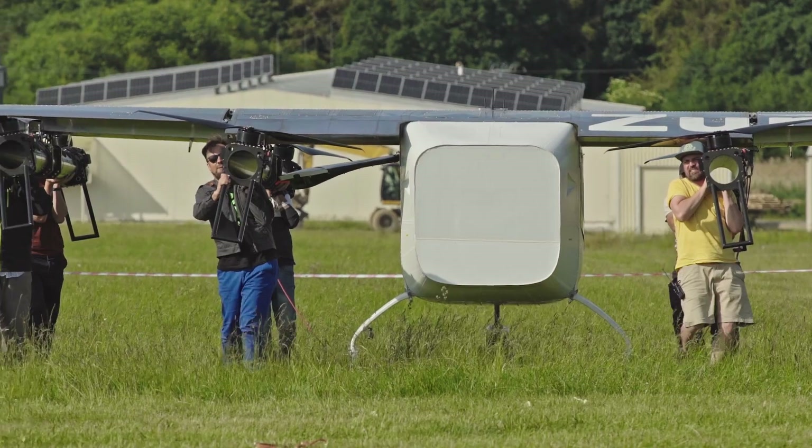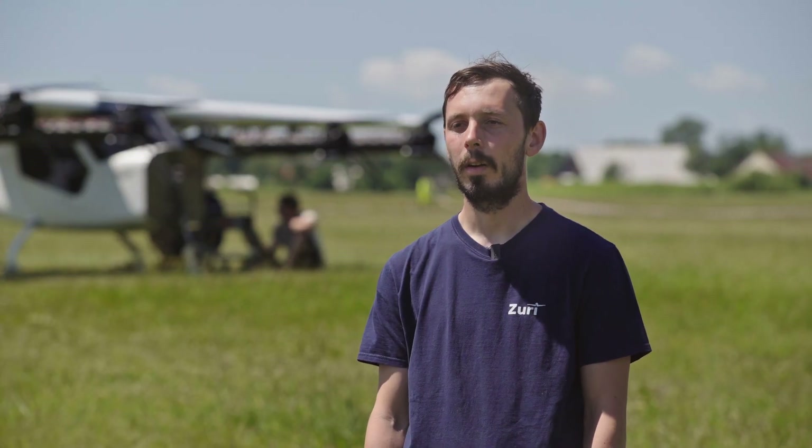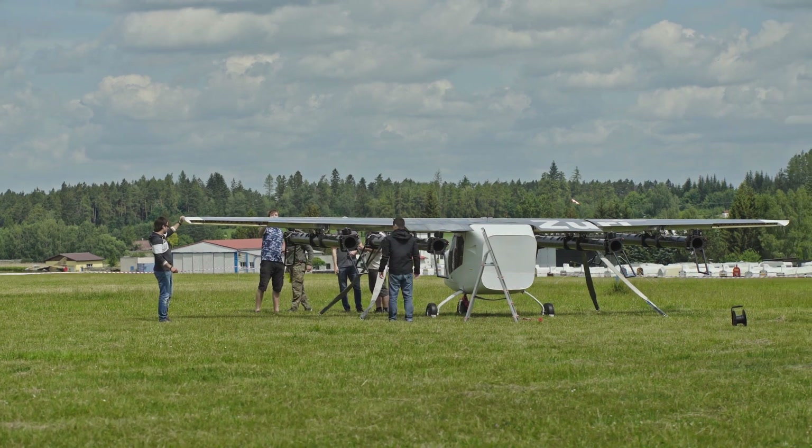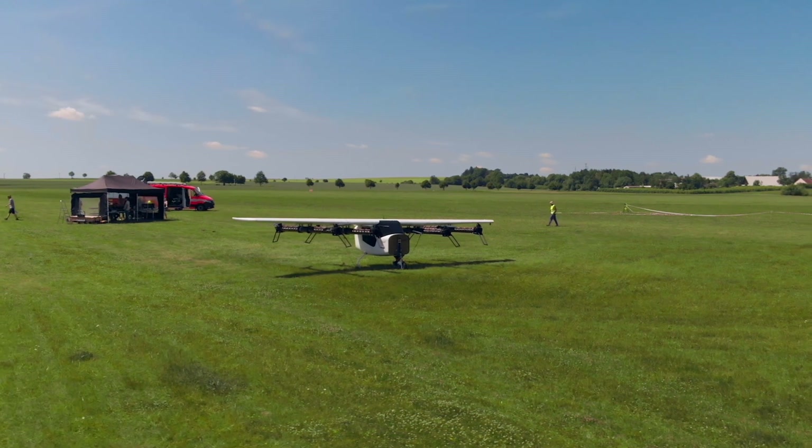I think this project is quite unique, not only in Czech Republic, but also in the world, because other such VTOL aircraft are usually run by larger companies with corporate leading. This is quite a lean team and the development is really direct.